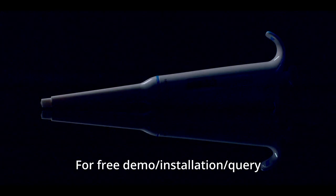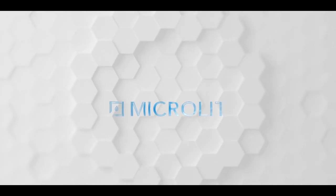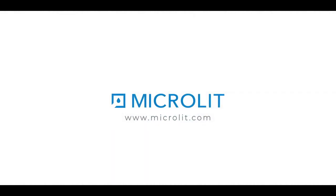For free demo, installation, or query, email us at info@microlit.com. Now you can experience precision in your lab.